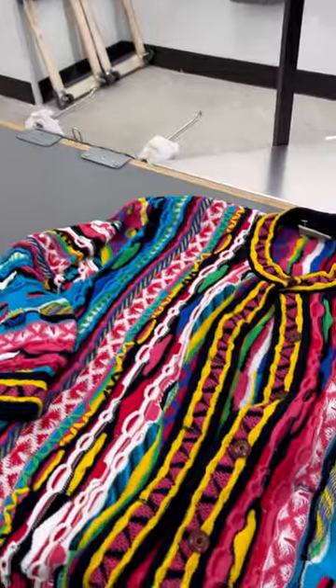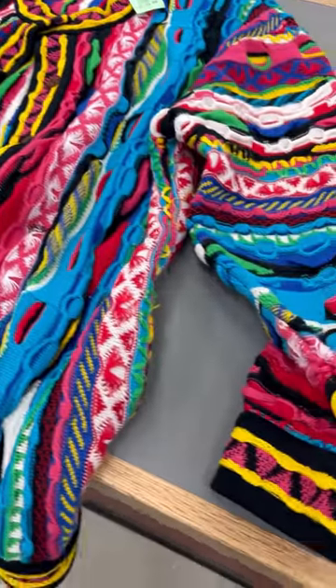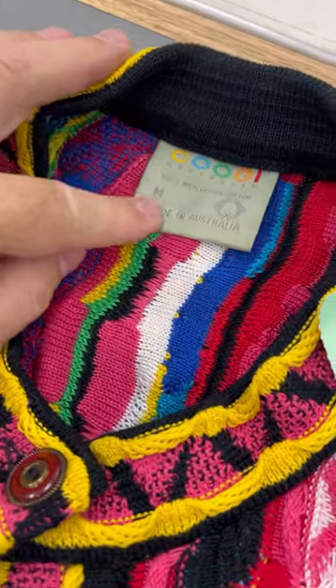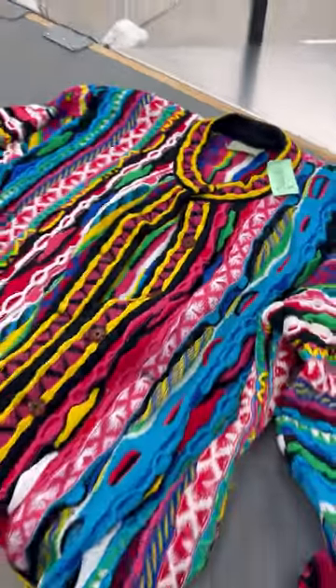And then the find of the day was definitely this men's Coogee sweater. I did pay $150 but these colorful knit sweaters can go for big money. I'm going to add it to my collection but when I'm ready to sell it, it should sell for right around $300.